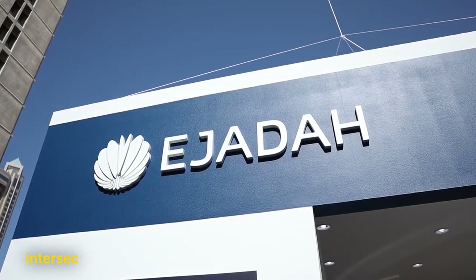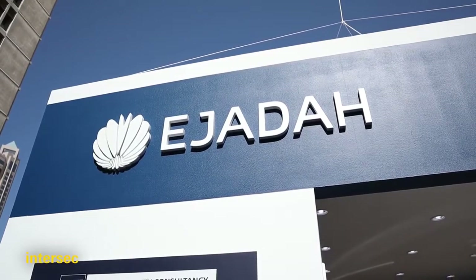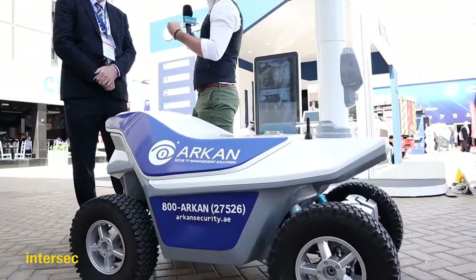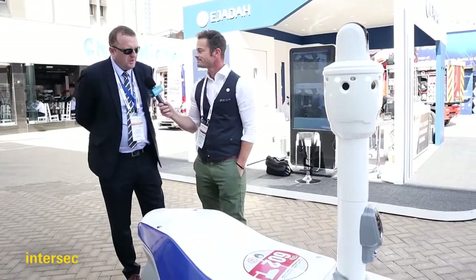We're at the stand of Ejada, a UAE-based security and consultancy company. Ejada won an award at InterSec Awards for the most innovative product — the security robot. I'm with Robert Kura, the senior manager of Akon Consultancy, a part of Ejada. Robert, thanks for being on the show. Tell us about this product and what was the idea of creating the security robot?